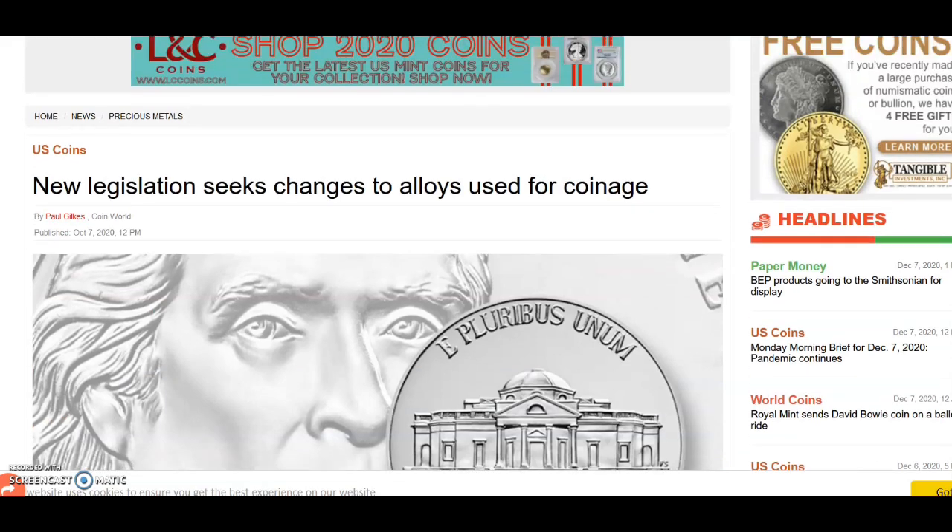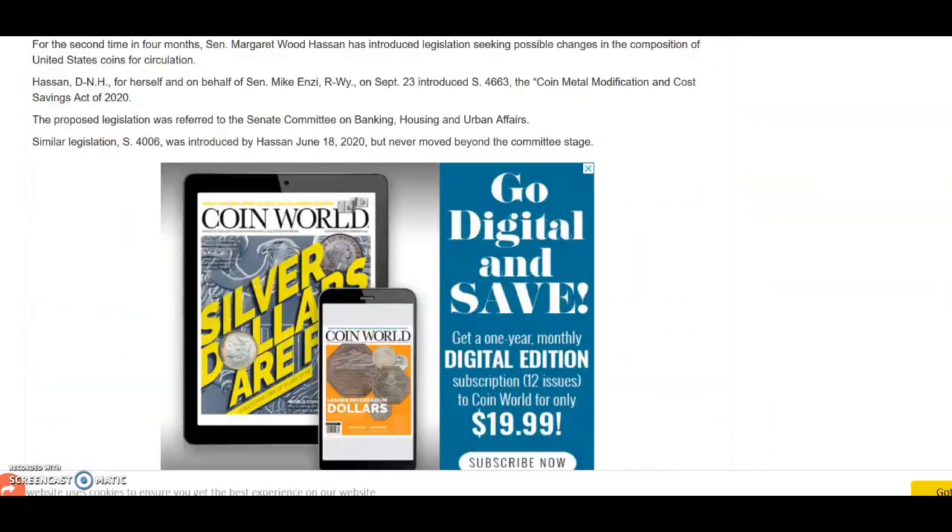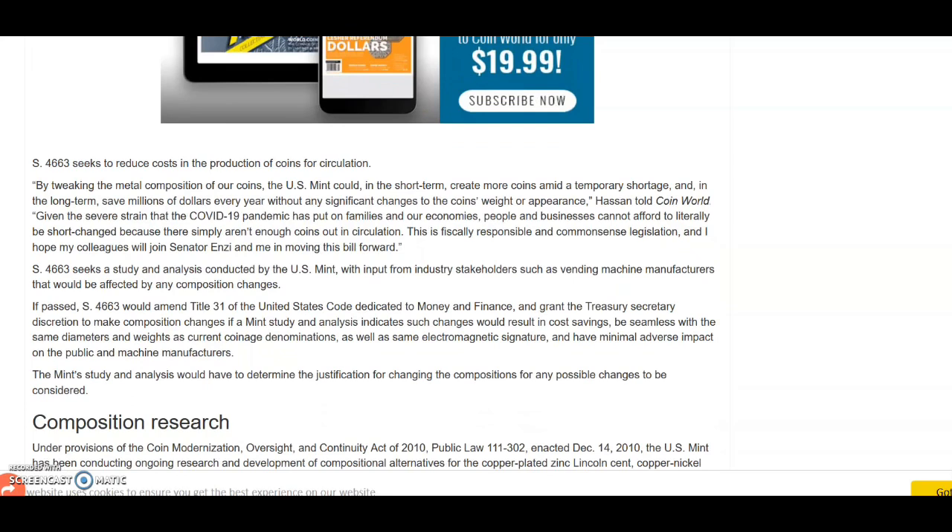Taking a look at this article from Coin World, put out on October 7th — we want to look at this paragraph and the one right below it. It says: by tweaking the metal composition of our coins, the U.S. Mint could in the short term create more coins due to the temporary shortage, and in the long term save millions of dollars every year without any significant changes to the coins' weight or appearance.